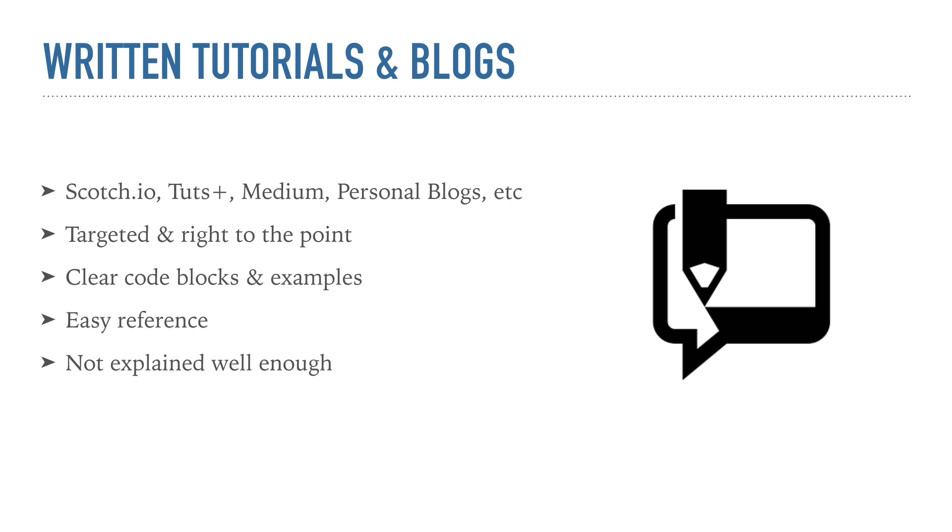So next we have written tutorials and blog posts. There are some great websites that offer free written tutorials — Scotch.io is really good, Tuts Plus, and there are some great Medium articles on all different subjects. Even though you're reading, they're much different than books because they're right to the point. There are plenty of updated tutorials, everything is right there, you don't need to pause or rewind or fast forward, and the code examples are right in front of you and you can easily reference them later by bookmarking the webpage.